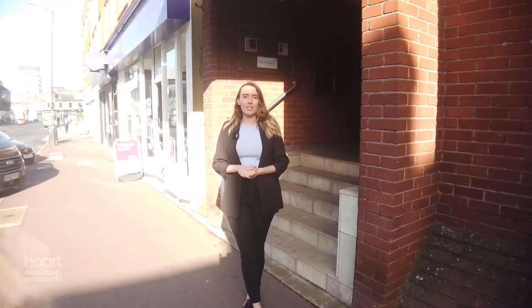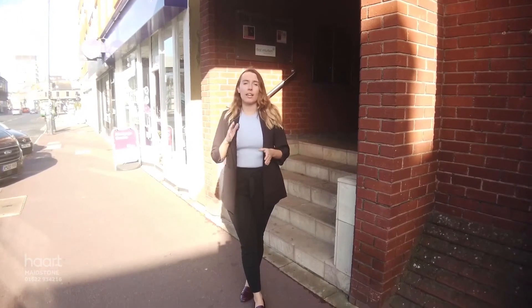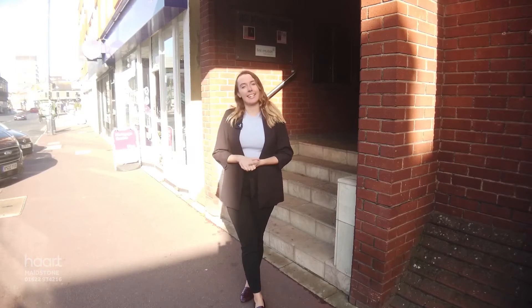Hi there everyone, it's Rosie from haart. Today we have a three-bedroom end-of-terrace home, large bedrooms and a good driveway space as well. Let's take a little look.